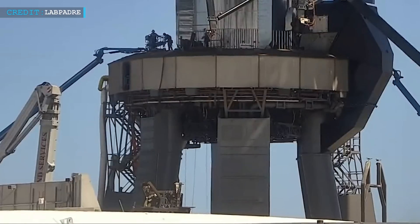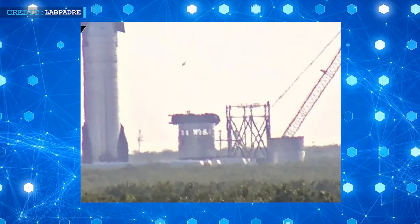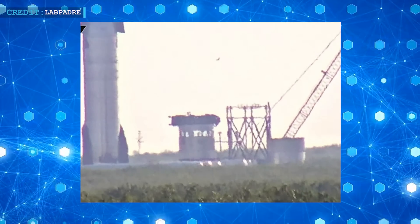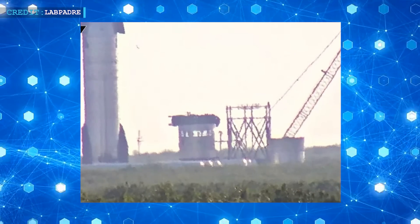As we head towards the next round of testing, it is worth noting that the hot staging test assembly has been installed on the test stand at Massey's, marking an important step in our readiness for future tests.